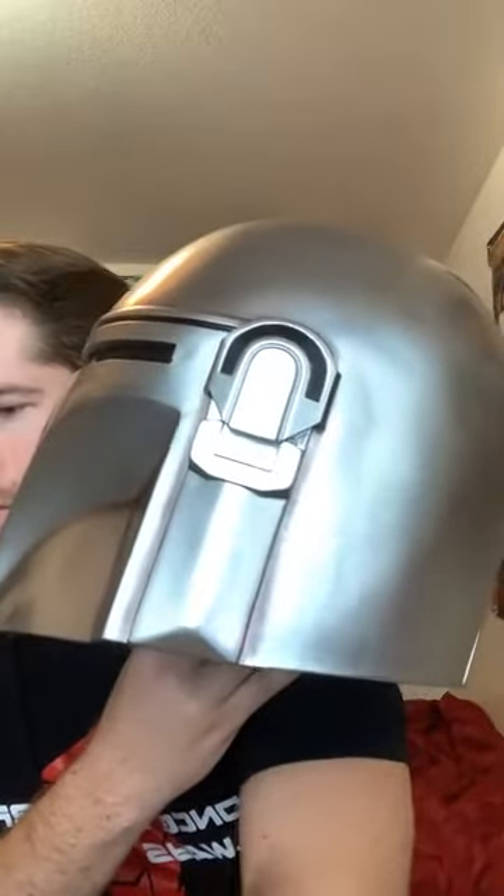This is a fan favorite — the Mandalorian helmet from X-Coaster. It's a one-piece helmet, padded in the middle, made out of resin. Very high quality, it's one of my favorites that they've done so far. I'm just going to do a slow 360 pan and then we'll go on to the next one.